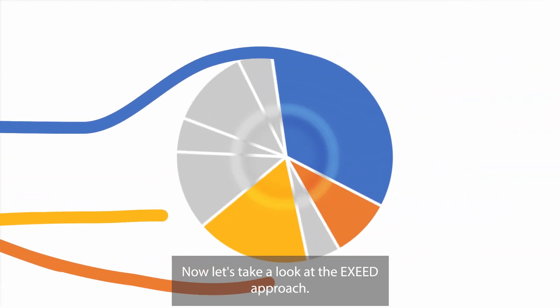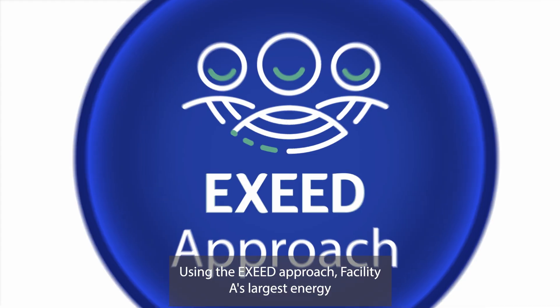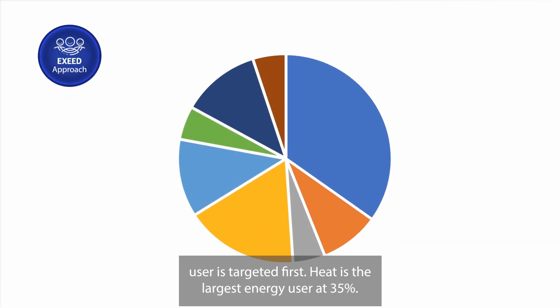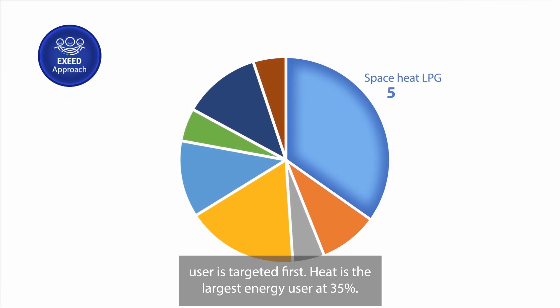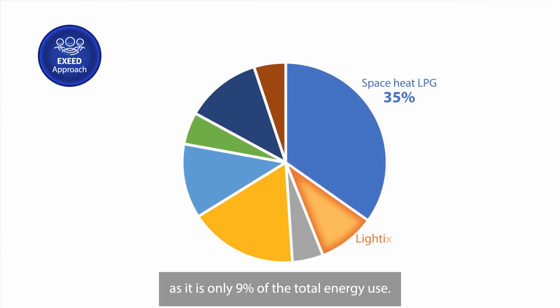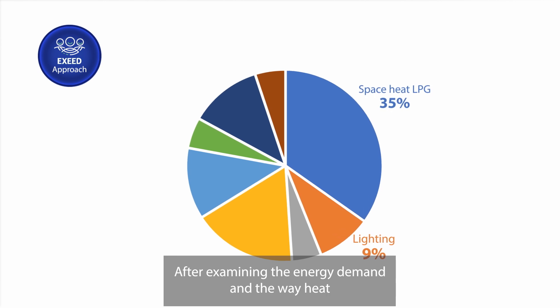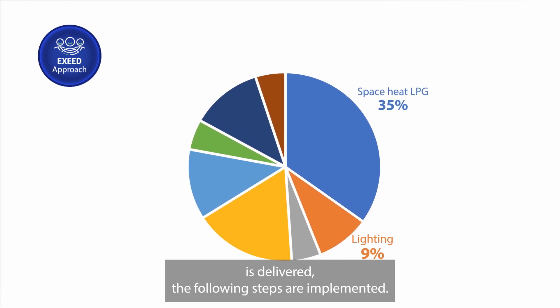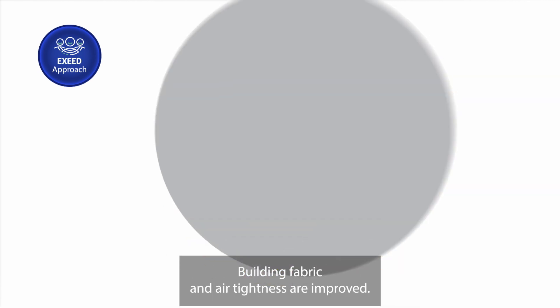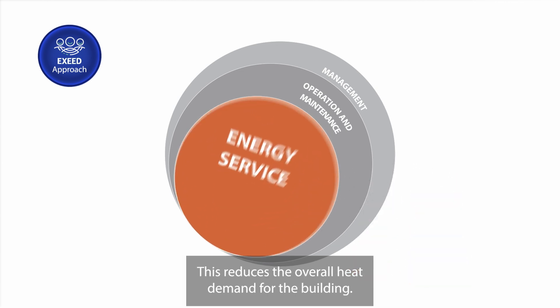Now let's take a look at the XSEED approach. Using the XSEED approach, Facility A's largest energy user is targeted first. Heat is the largest energy user at 35%. Lighting was not tackled first, as it's only 9% of the total energy use. After examining the energy demand and the way heat is delivered, the following steps are implemented: building fabric and air tightness are improved, which reduces the overall heat demand for the building.